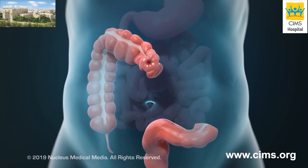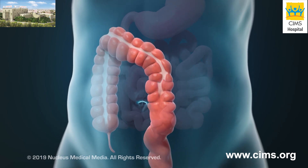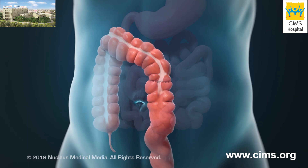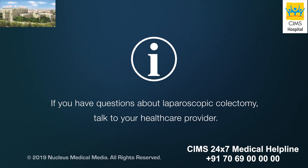In most cases, a colostomy is temporary. In a later procedure, the ends of the large intestine will be reconnected. If you have any questions about laparoscopic colectomy, talk to your health care provider.